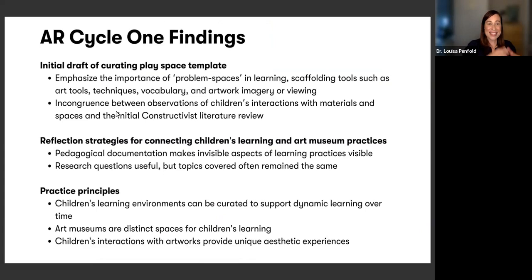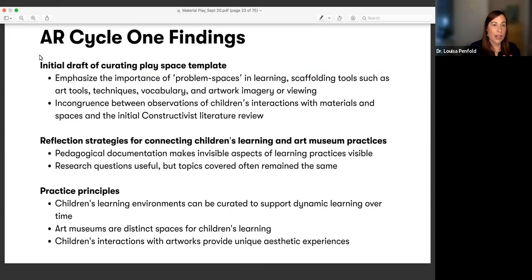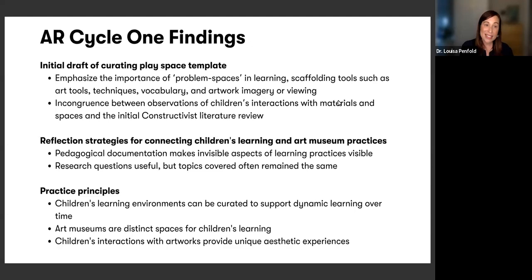After that color mixing atelier, we did another 11 different gallery activities, and through each one I was refining the different resources I was developing and the theoretical framework informing my research. Coming out of that initial action research cycle, I had an initial draft of what I now call the Curating Play Space Template — something I use every day in my work with students and teachers. It is essentially a template that people can use to help design the starting learning environment, thinking about how they scaffold and extend learning while a session is being facilitated, and then how to reflect on and evaluate learning at the end.